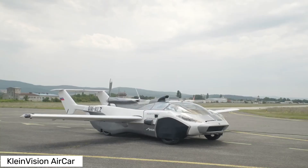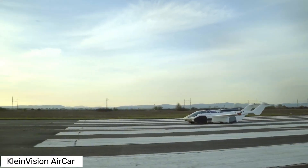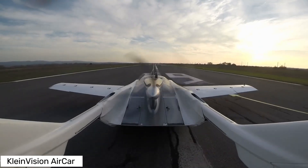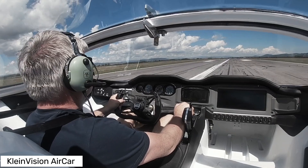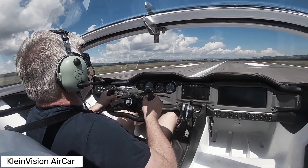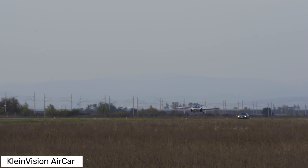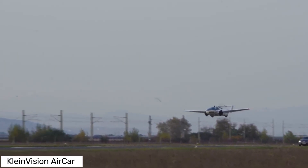Now what makes the Aircar so special? For starters, it's a sleek two-seater road car that can morph into a private aircraft in just minutes. Imagine driving to the airport, extending the retractable wings and taking off into the sky — yeah, it's that cool. The Aircar's design features a fuselage that doubles as a road car with four large wheels. When it's time to fly, the wings and tail surfaces unfold and you're ready to soar. It even comes equipped with a parachute deployment system for added safety.